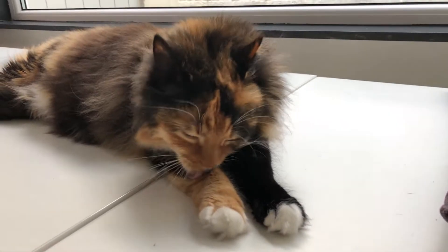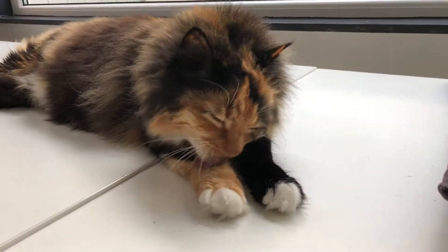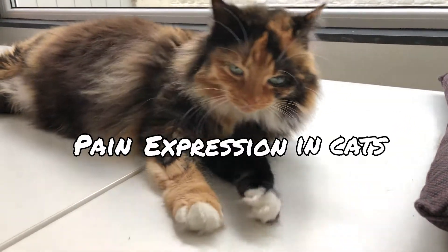Hello and welcome to the channel again, cat lovers. In today's video we will talk about pain expression in cats.